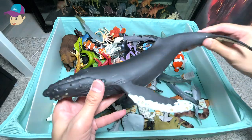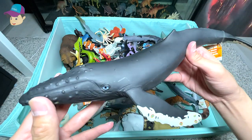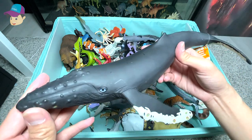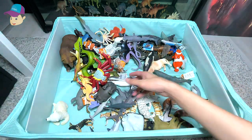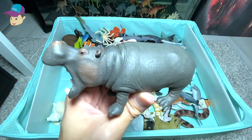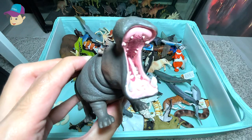One of our largest figures inside this box — it is a humpback whale, looks so beautiful. Next up, we have a hippopotamus, that's right, with the mouth wide open.